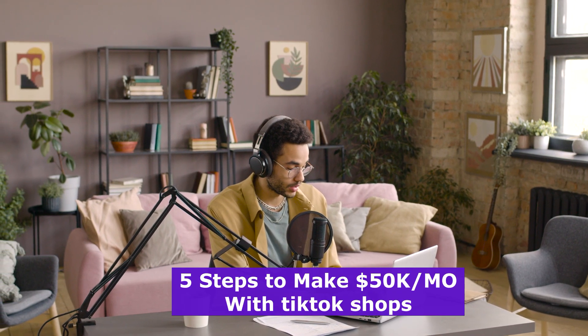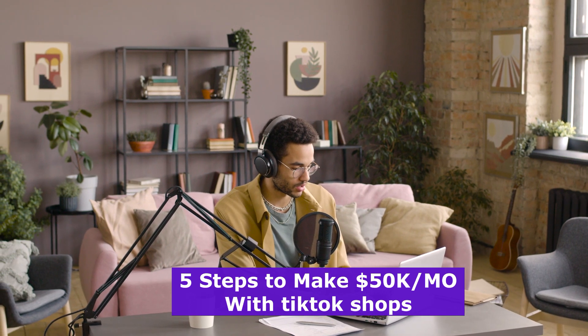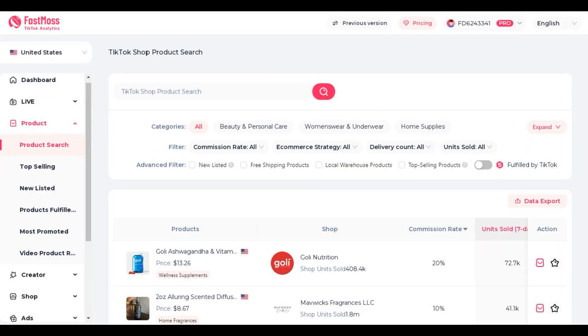So here are the five steps you need to follow to make thousands, or even millions, with TikTok shops. Step 1: Find the best products with FastMoss product selection tools. The first step to making $50k per month is picking the right products to sell. TikTok is a fast-moving platform, so choosing the right products can make or break your shop. This is where FastMoss steps in with its product search feature, which allows you to drill down into TikTok's product categories with laser-like precision.